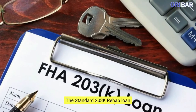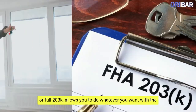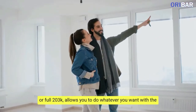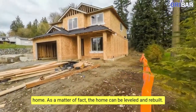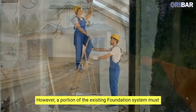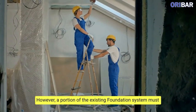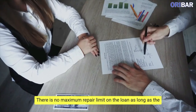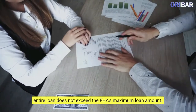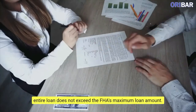The Standard 203K Rehab Loan, also known as the Full 203K, allows you to do whatever you want with the home. As a matter of fact, the home can be leveled and rebuilt; however, a portion of the existing foundation system must remain intact. There is no maximum repair limit on the loan as long as the entire loan does not exceed the FHA's maximum loan amount.